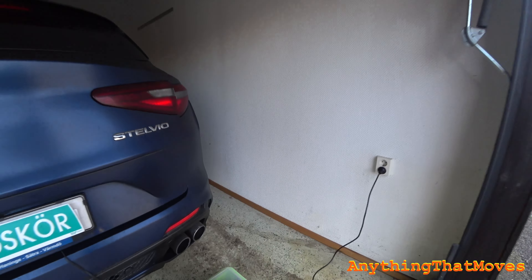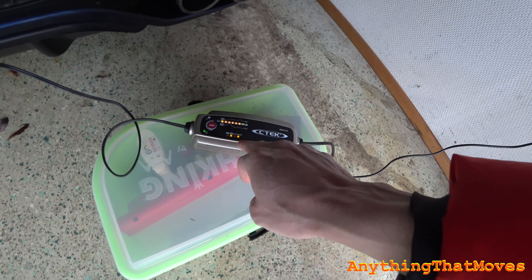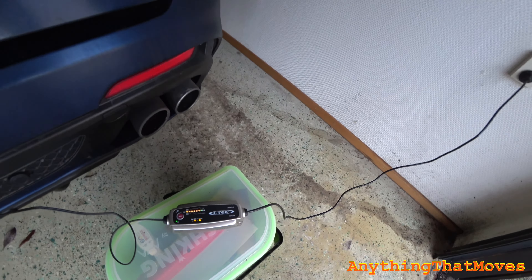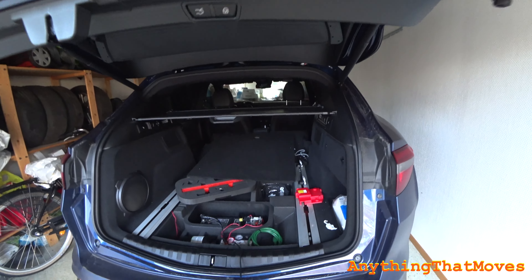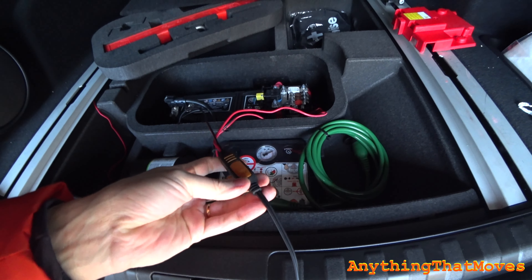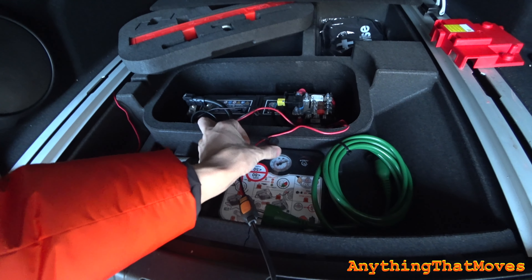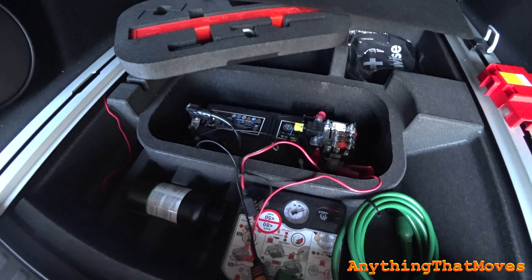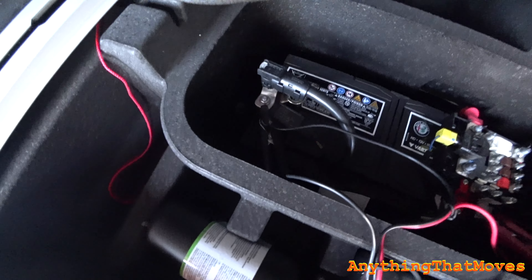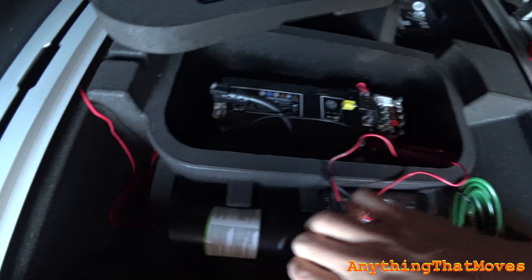All right, so here she is. The trickle charger — you can see it's gone through all the cycles. It's now on stage seven, which means it's fully charged. It's been on recondition — stage six is the recondition mode. Let's disconnect the charger and open the trunk. Normally I have it connected to this fast connector here, but as I said it didn't work well because it was just ticking — I guess it was too low voltage on the battery. So I will now disconnect the charging cable. There we go, it's all disconnected.